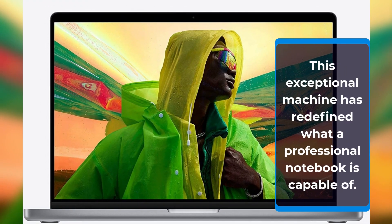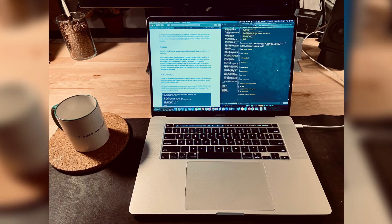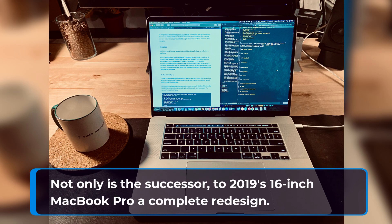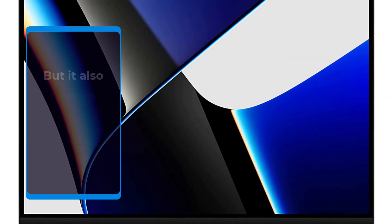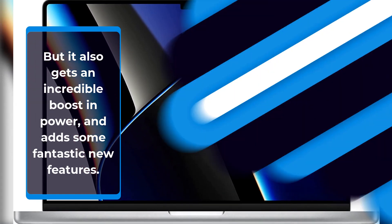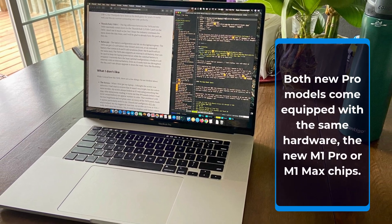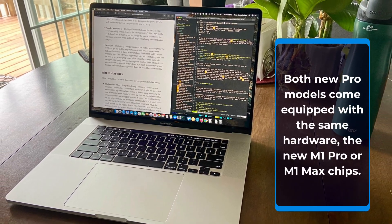This exceptional machine has redefined what a professional notebook is capable of. Not only is the successor to 2019's 16-inch MacBook Pro a complete redesign, but it also gets an incredible boost in power and adds some fantastic new features. Both new Pro models come equipped with the same hardware — the new M1 Pro or M1 Max chips.